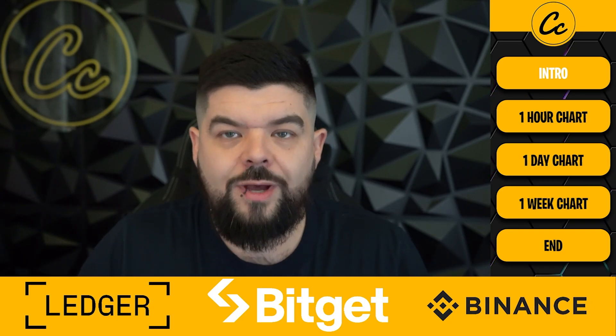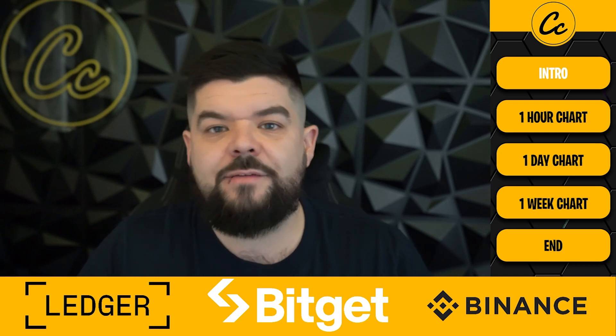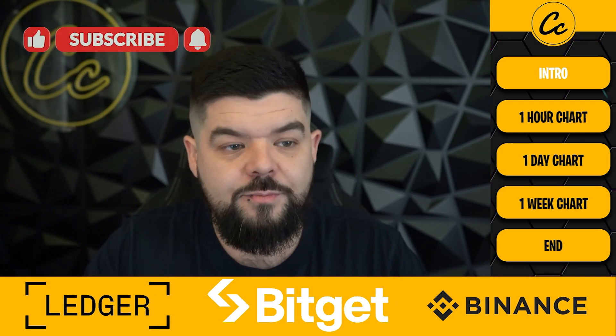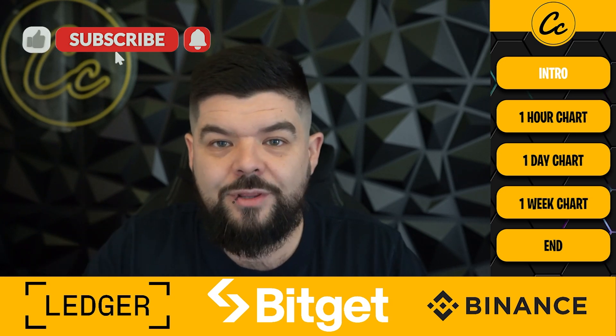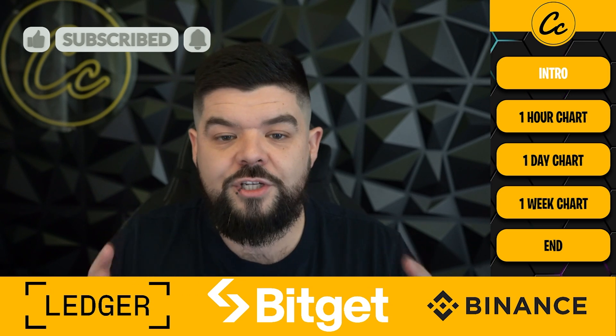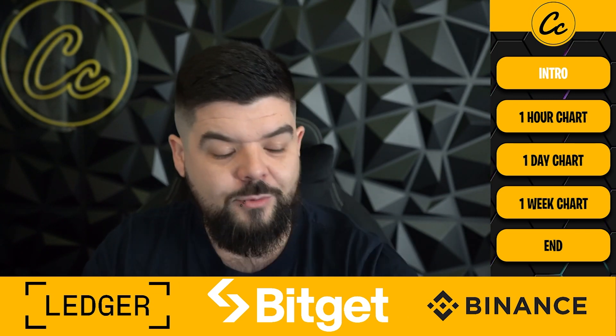Welcome back to Cheeky Crypto, I'm JB. Today we're going to look at Polygon's MATIC across the one-hour, one-day, and one-week timeframes - have a look at what's happened and what's likely to happen next. MATIC is in quite a good position just now, so we'll dive into the structures. Please smash the like button, subscribe, tap on the bell selecting all notifications so you never miss a video from Cheeky Crypto.